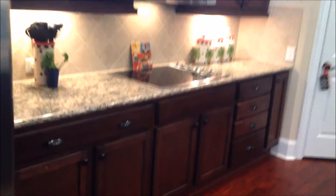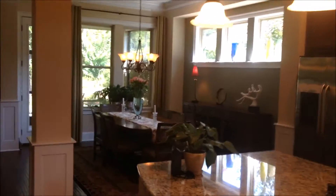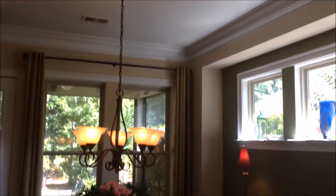Nice backsplash — close-up on the granite here, close-up on the colors on these cabinets. Different angle in the kitchen looking over into the dining area. Again, lots and lots of natural light in this property. The whole back of this home is basically glass. You've got crown that continues throughout and a sizable dining area.